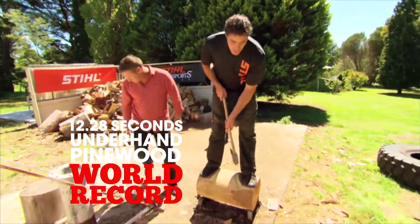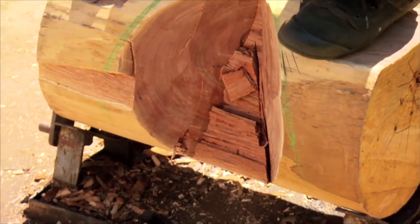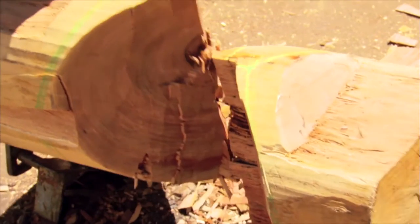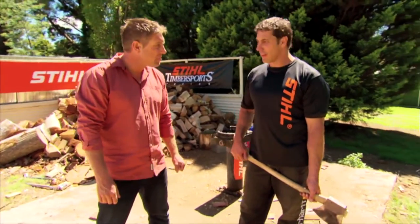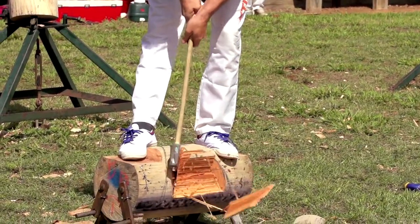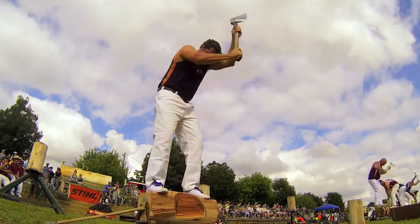Same size log as the standing block — how long does underhand take? Traditionally it's a little bit faster, around the 35 to 40 second mark. From an outsider's perspective people would think it's just sheer brute force — the bigger and more muscly you are, the quicker you'd cut through. But that's not the case. Strength and endurance play a part, but it's like golf — you don't have to be the biggest strongest guy. It's all about timing, technique, and natural coordination.